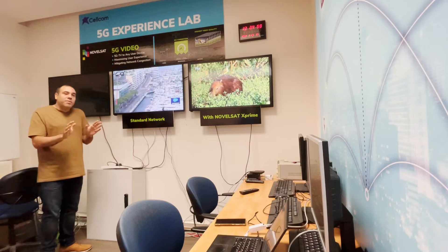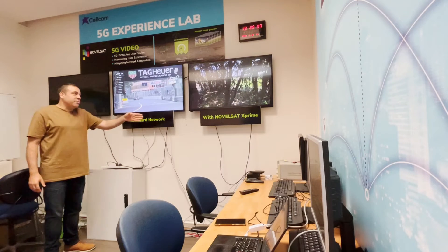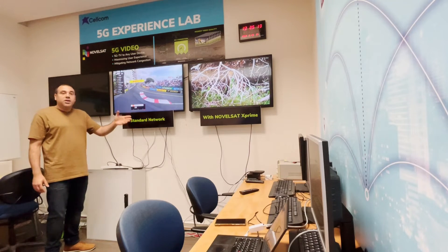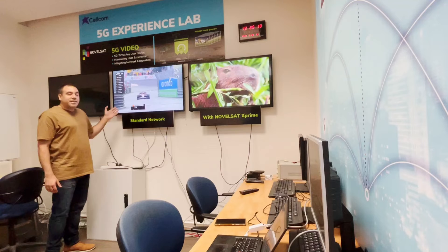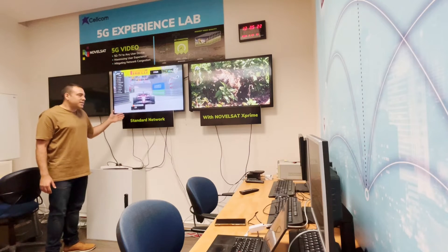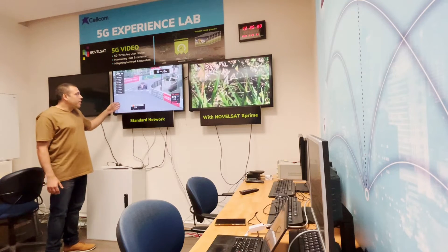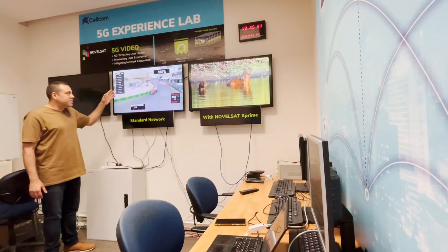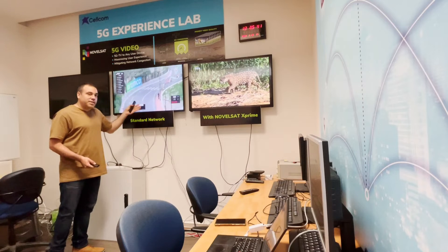There are two main things that are very obvious to the eye. One is the quality. We can see that the quality in the NovelSat X' solution is much better and actually without any degradation. The user will get the highest profile, the highest quality no matter the network status. On the left side we can see that in the standard network without NovelSat X', the video quality is lower, the resolution is lower, and from time to time the video even gets stuck — which is not something we want as a user to see.